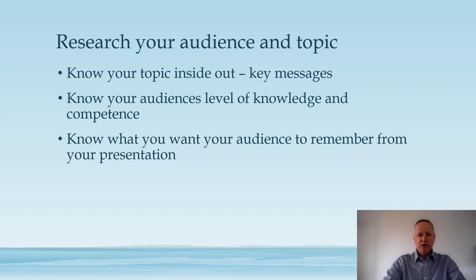First of all, make sure that you research your audience and the topic that you're going to talk about. You need to know your topic inside out and know what the key messages are that you want to tell your audience — I'd suggest having about three of those. You also need to know about your audience: what do they know, what may they not know, and what would you like them to know. Make sure you have a full understanding of what level they are in relation to the topic you are presenting.